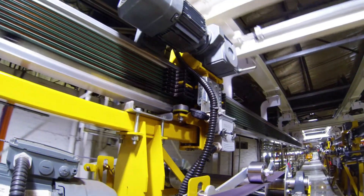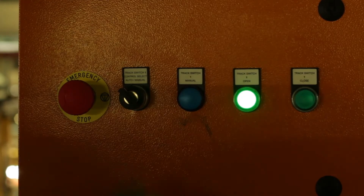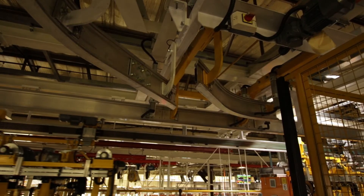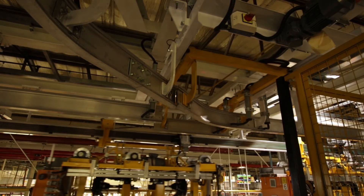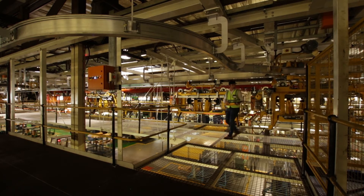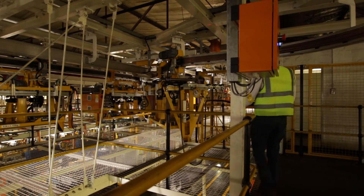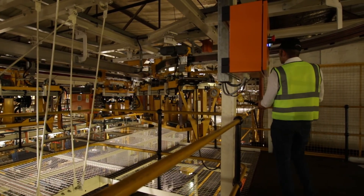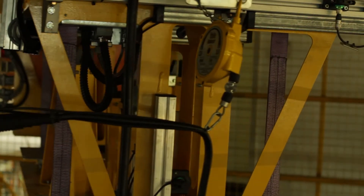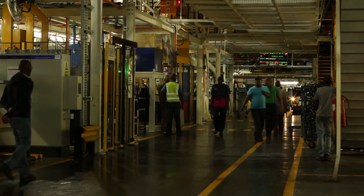In order to minimise interruptions to the line, a maintenance bay allows any trolleys needing repairs to be sidetracked. This front corner handling system ensures that production of the Ford Ranger and Everest will continue in a safe and efficient way.